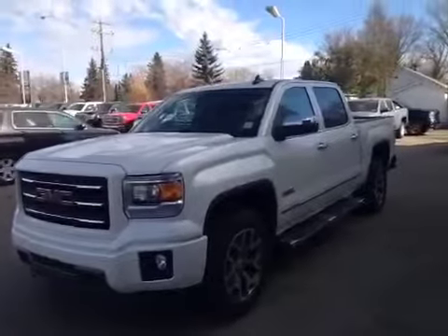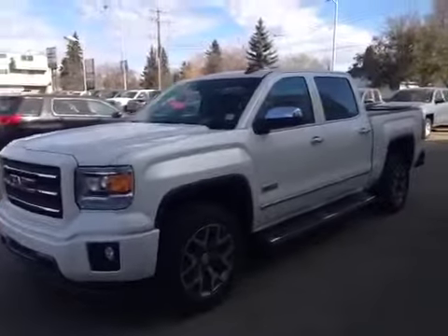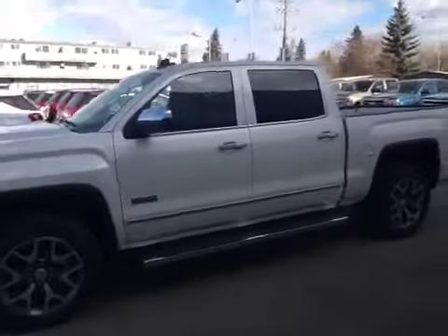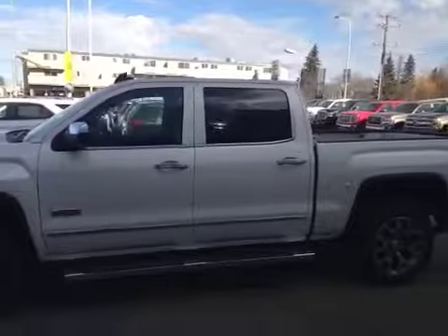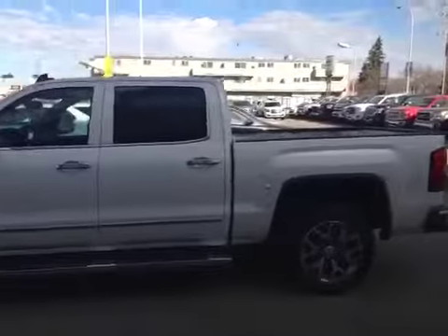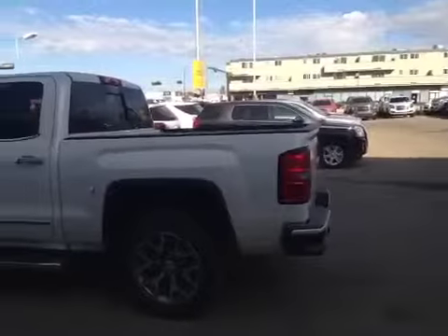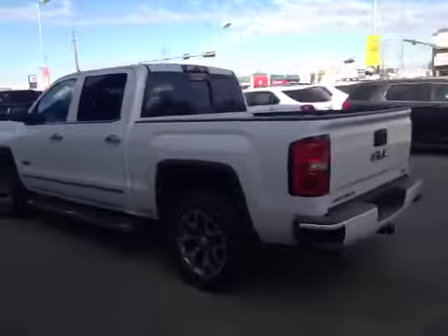Hey everybody and welcome to Brooks Motor Products. Today we have stock number 152802. It's one of our brand new 2015 GMC Sierra 1500 SLT All-Terrain with a 5.3 litre V8 and a 6-speed automatic transmission, diamond white tri-coat in colour.